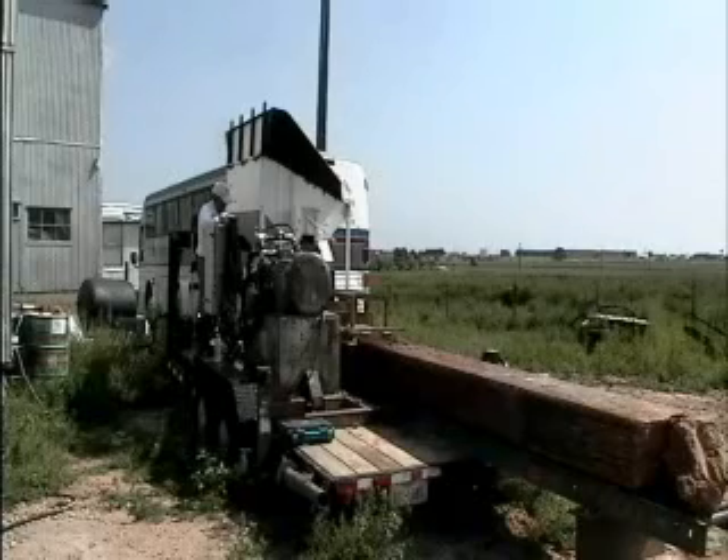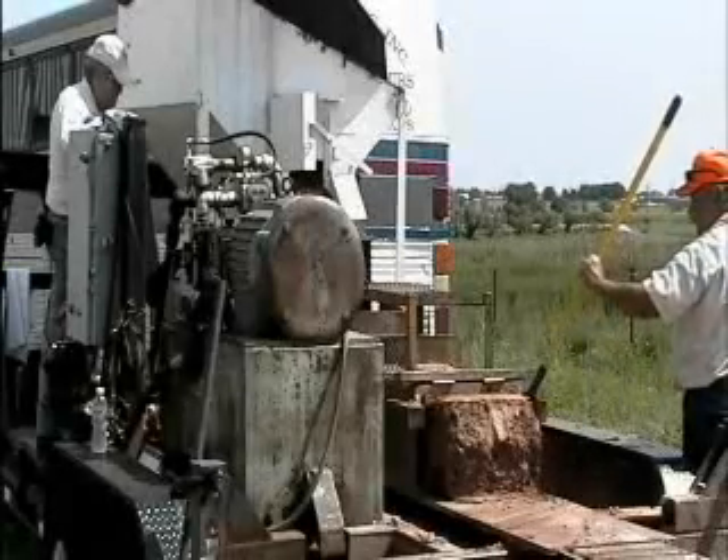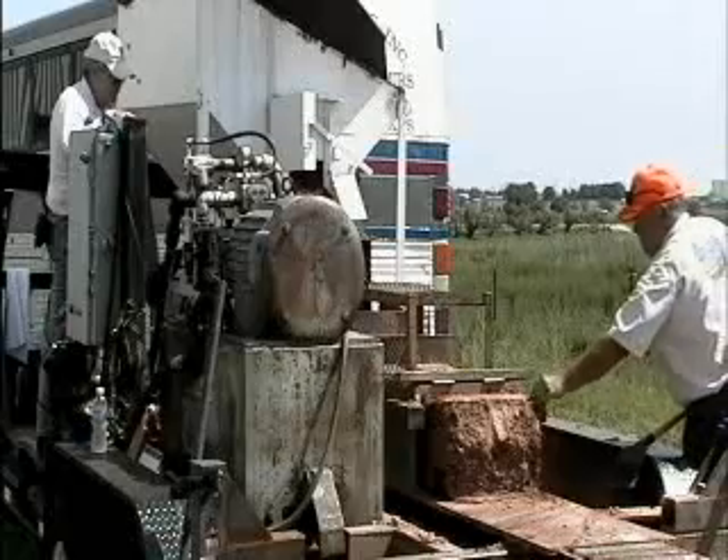We have a lifting device that straddles this block, picks it up, carries it, and places it into a wall with mechanical equipment — very little human labor required.